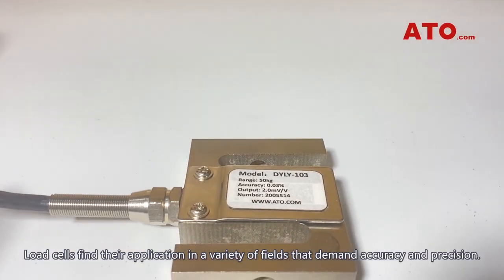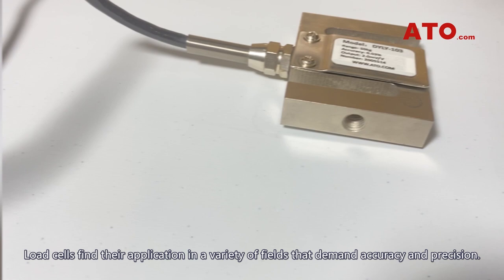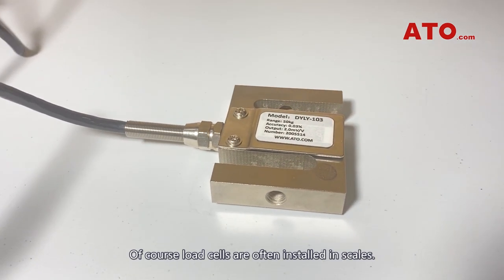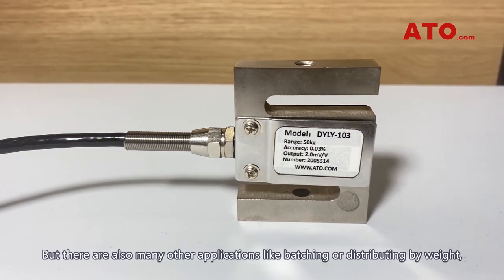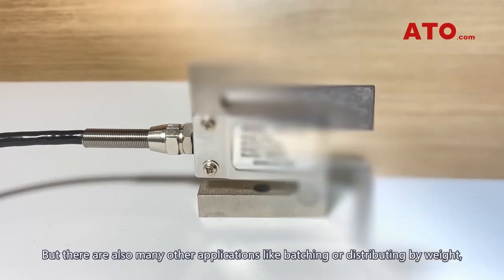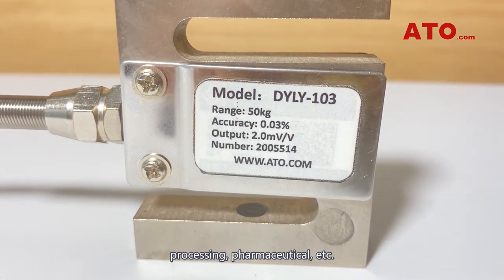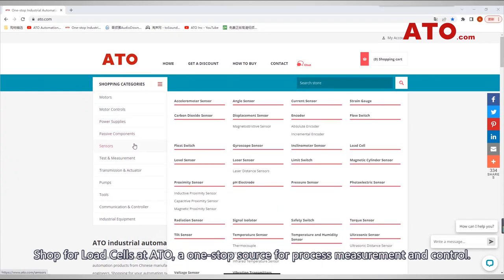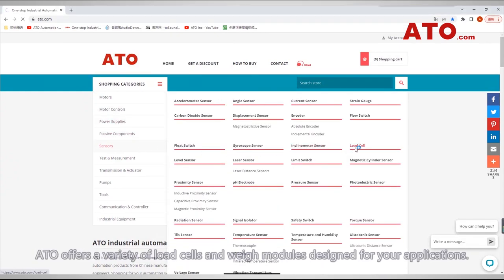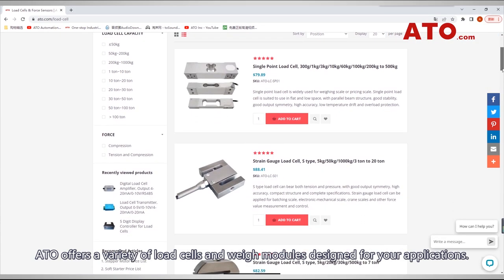Load cells find their application in a variety of fields that demand accuracy and precision. Of course, load cells are often installed in scales, but there are also many other applications like batching or distributing by weight, processing, pharmaceutical, and more. Shop for load cells at ATO, a one-stop source for process measurement and control. ATO offers a variety of load cells and weight modules designed for your applications.